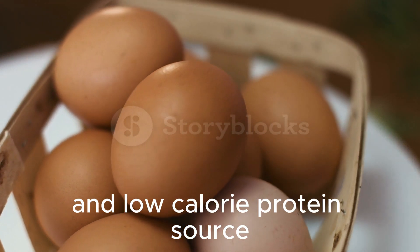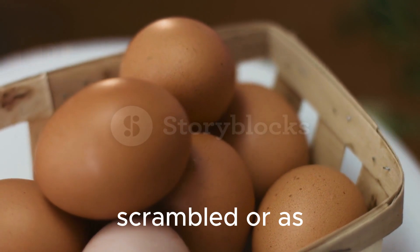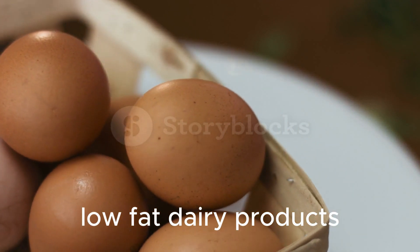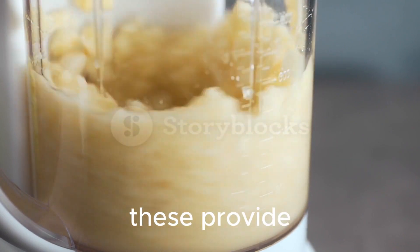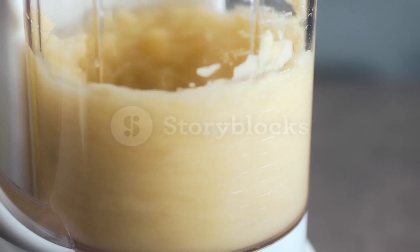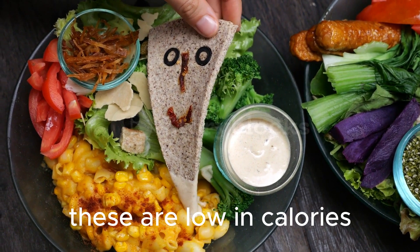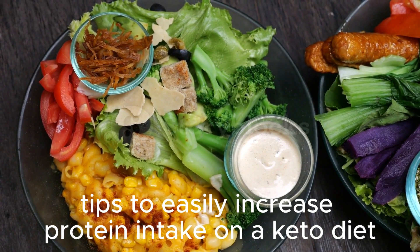Eggs are a versatile and low-calorie protein source — they can be enjoyed boiled, scrambled, or as omelets to aid in weight loss. Incorporate low-fat dairy products such as skim milk, low-fat cheese, and yogurt into your diet, as these provide protein without excess calories. Include plant-based protein sources like tofu, tempeh, and edamame — these are low in calories and can be used as alternatives to meat.